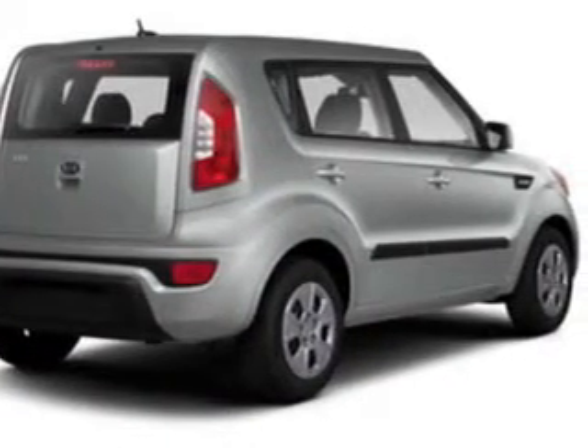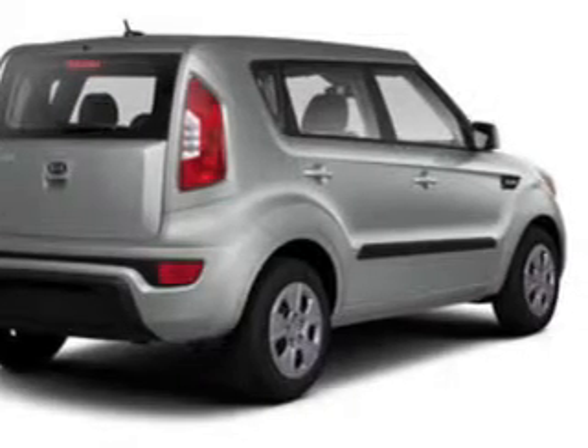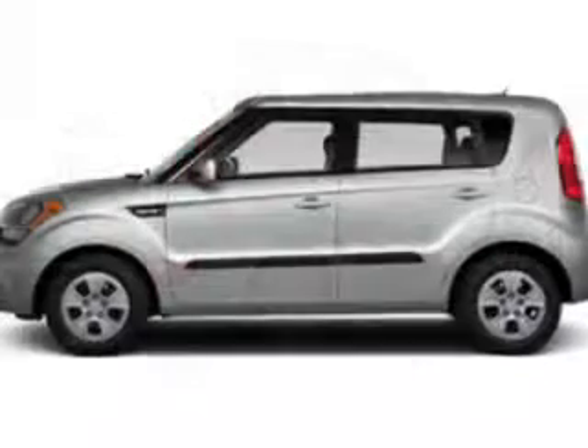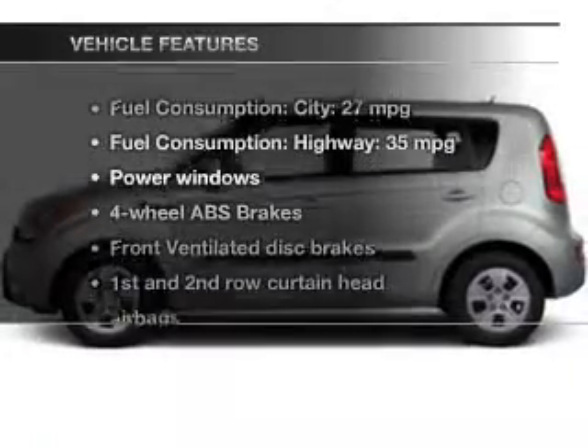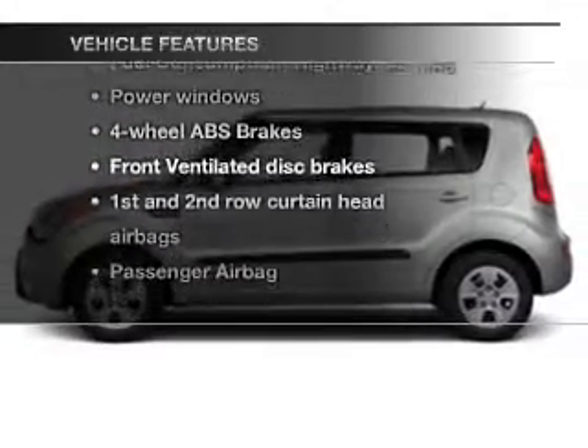Premium wheels lend a distinctive appearance. You will appreciate the safety feature of anti-lock brakes. Memory settings are just one of the extras. Plus, enjoy these notable features that are included in this vehicle.